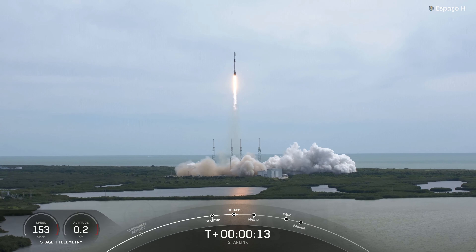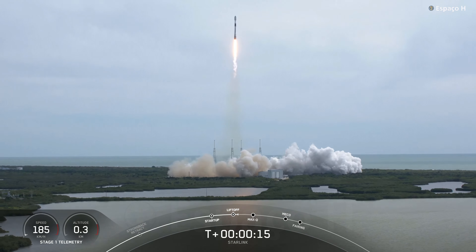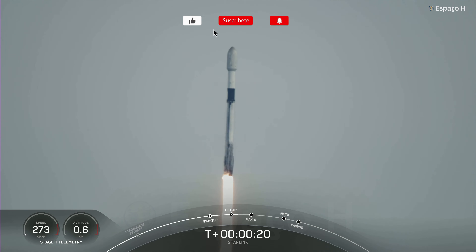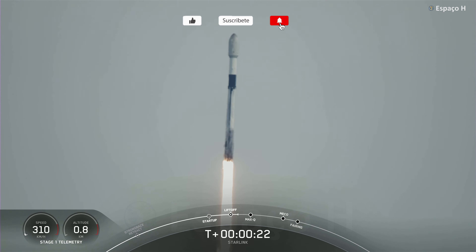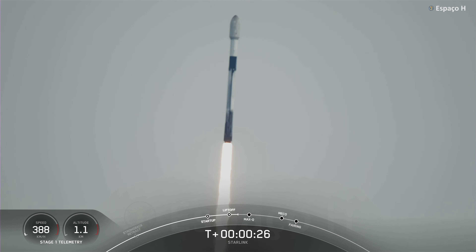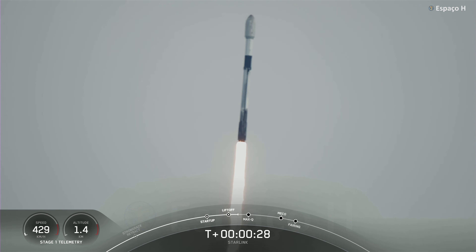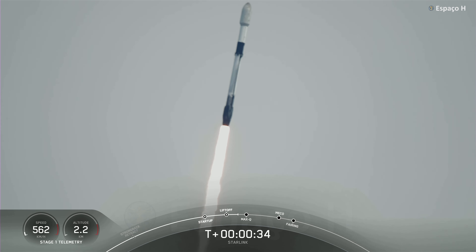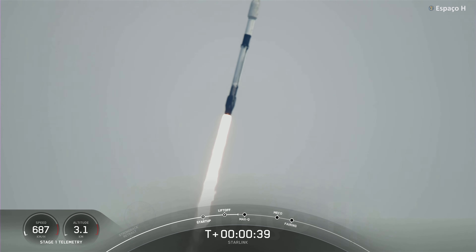The vehicle is pitching downrange. Stage one propulsion is nominal. T plus 30 seconds into flight and Falcon 9 has successfully lifted off from Space Launch Complex 40 at 8:50 a.m. Eastern Time.